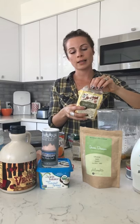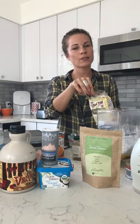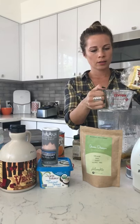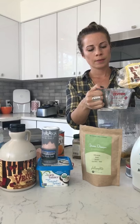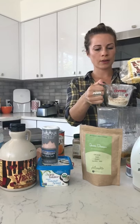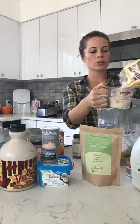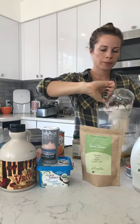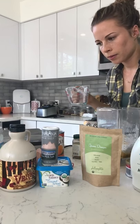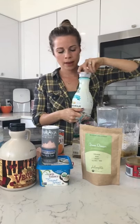Did everyone eat breakfast today? I definitely don't recommend skipping breakfast — most important meal of the day. These gluten-free flours are pretty dense. We've got our coconut flour in there, and then one tablespoon of Green Dream — that'll be easy.